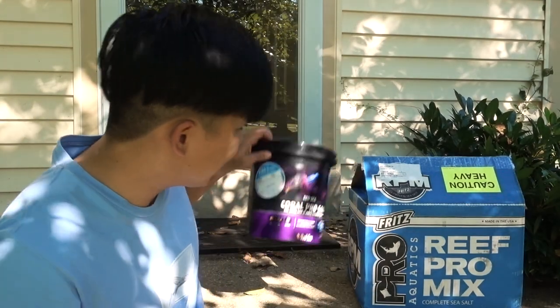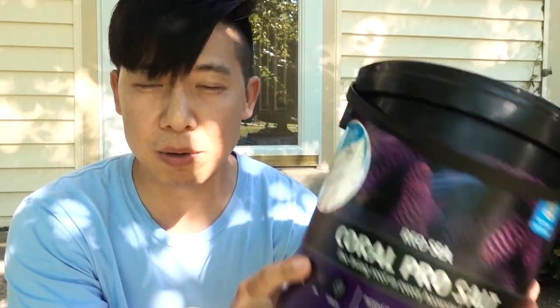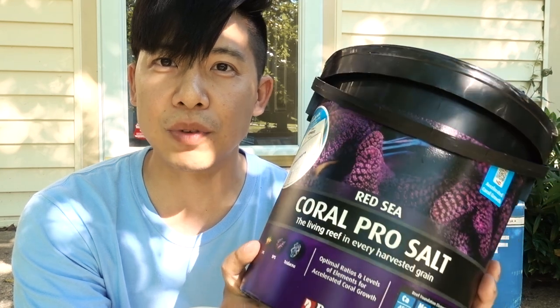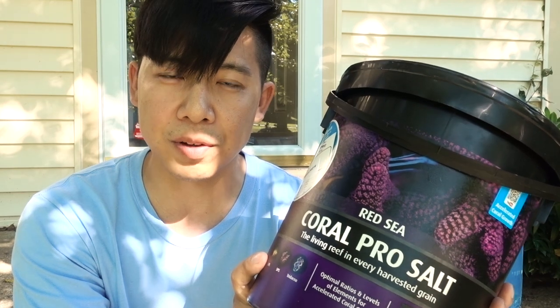Once again, if you are using Red Sea Coral Pro salt, make sure you know it has pretty elevated levels on pretty much everything. Which is great if you know what you're getting into. For me I just kept hearing this salt is great, went right into it without reading too much into it, and did not test the salt when I first mixed it. That's one thing I'm doing differently with the Fritz salt. Thank you Jim for pointing out the difference in ALK levels between water changes — that really untied the knot that has been plaguing this tank.